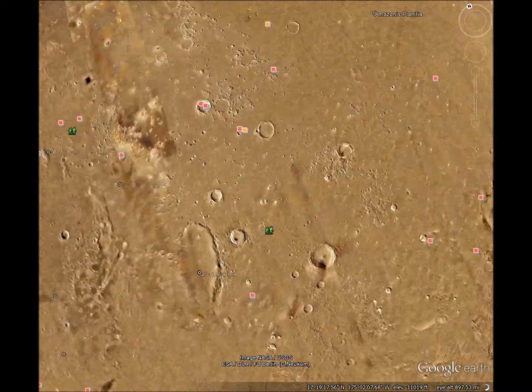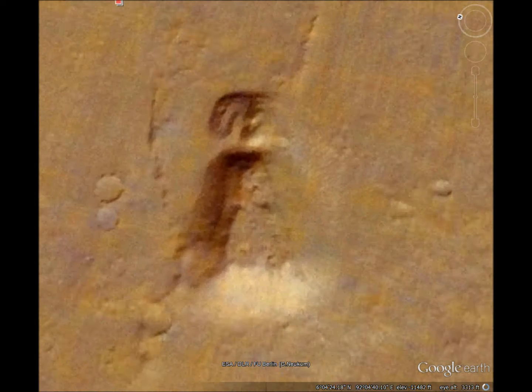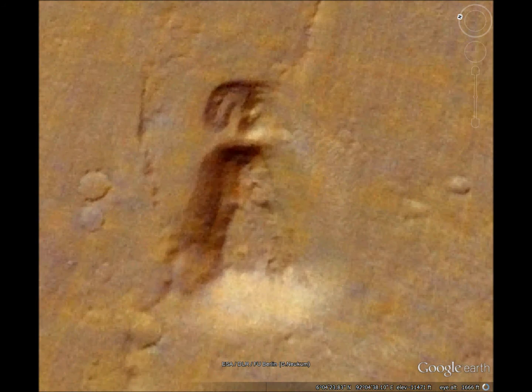Now we'll see an unusual rock formation. It's pretty symmetric and pretty distinct. It's similar in shape to an ancient burial mound in Japan.